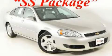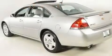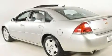This is a 2008 Chevrolet Impala. It features a 5.3-liter 8-cylinder engine and an automatic transmission.